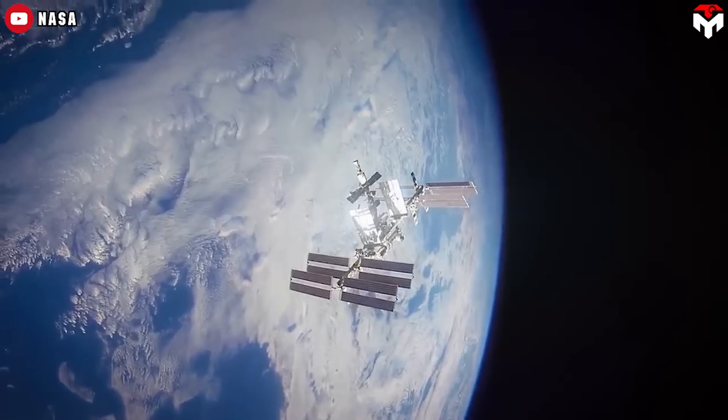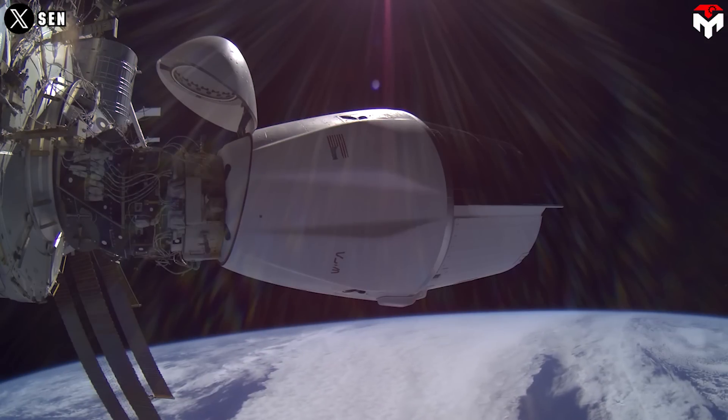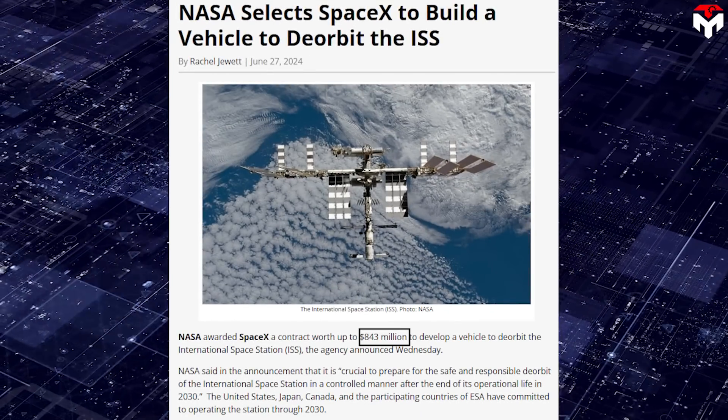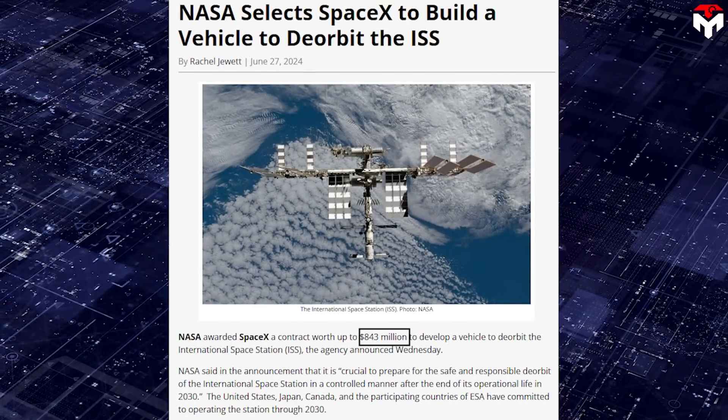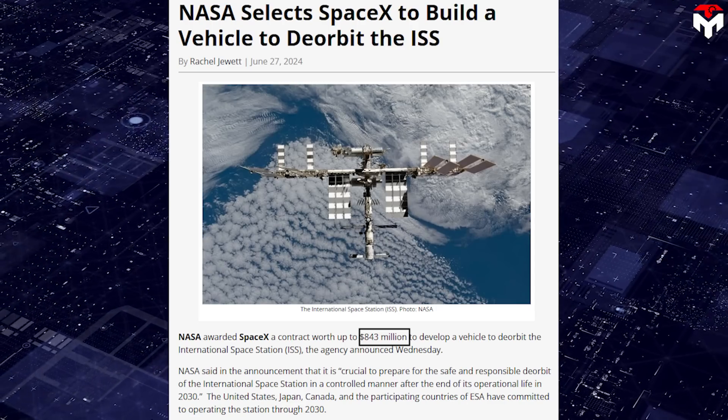The International Space Station may have six more years to go before it gets deorbited by a monster Dragon. In June, NASA announced a contract worth up to $843 million awarded to SpaceX to develop a vehicle to deorbit the ISS.